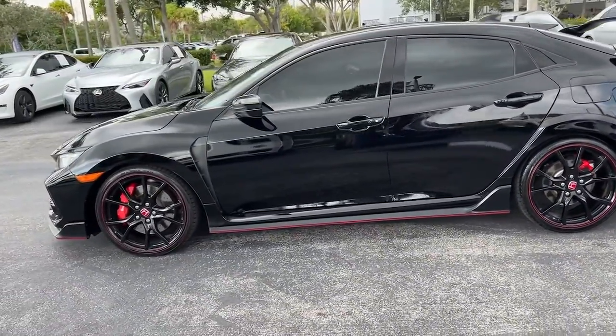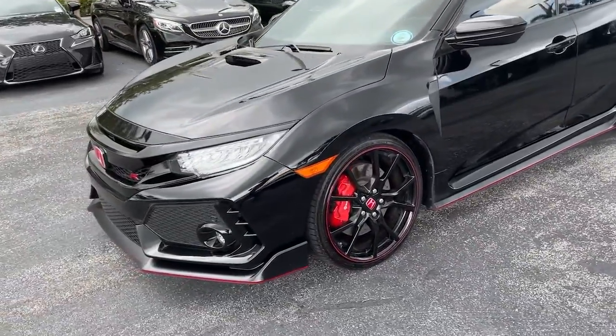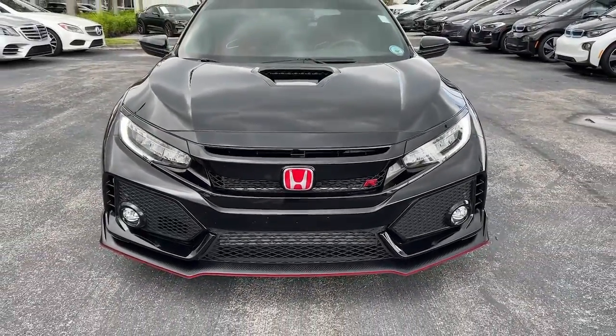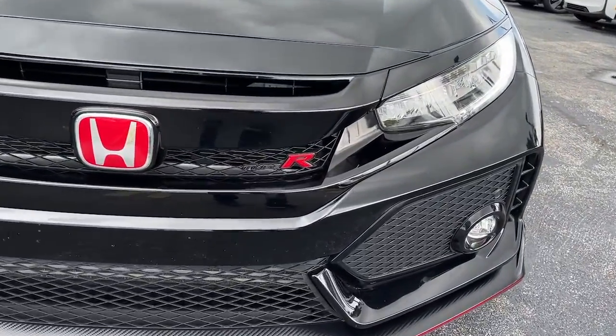These are just some of the great options this vehicle comes with: keyless entry, navigation system, fog lamps, satellite radio, dual-zone AC, aluminum wheels, electronic stability control, traction control, intermittent wipers, and tire pressure monitoring system.